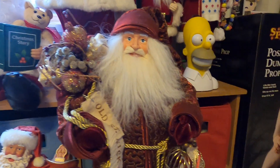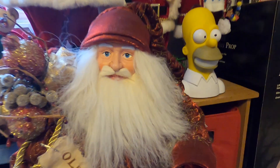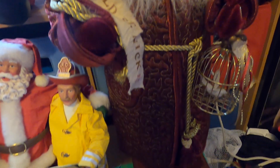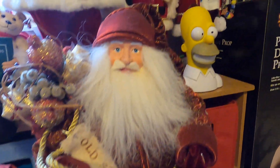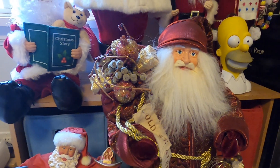Then we've got this other vintage Santa Claus figurine — doesn't do anything, doesn't move or talk. It's just a vintage one I got at a thrift store. He has a wooden base and he's holding a bunch of stuff.